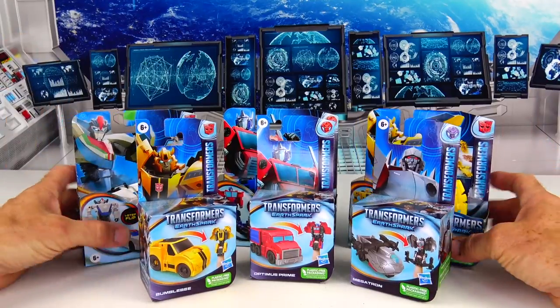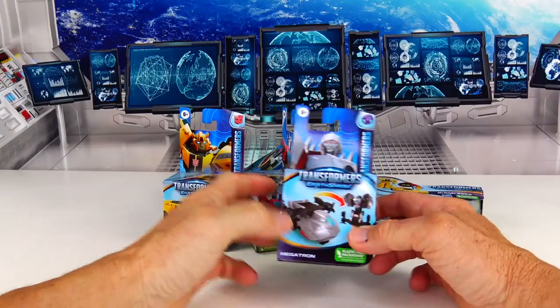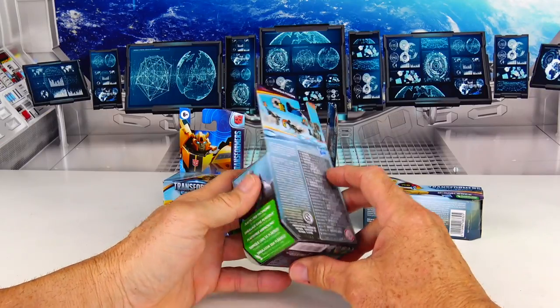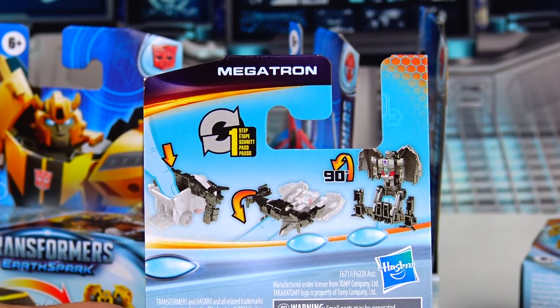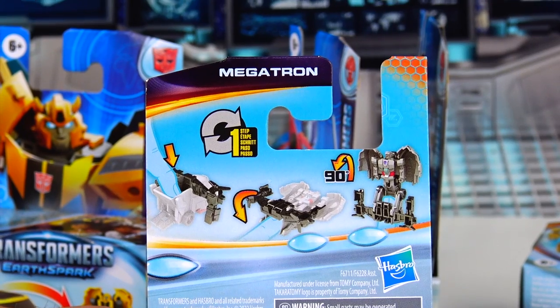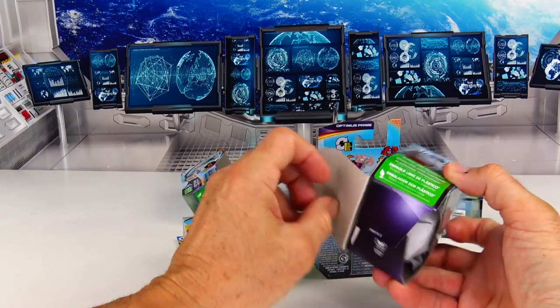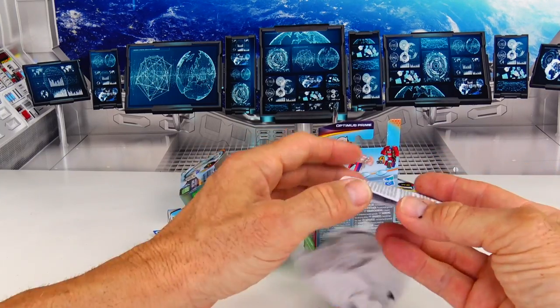Let's check these cool Transformers out. Here are the smaller ones. Now these are all new — plastic-free packaging. No more plastic! There's a look at the back — it shows you how quick and easily these will transform. It's just one flip and you're transformed. Pretty cool!